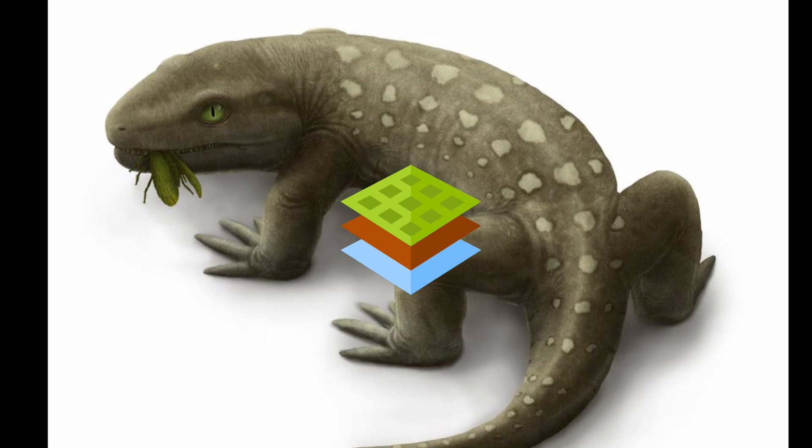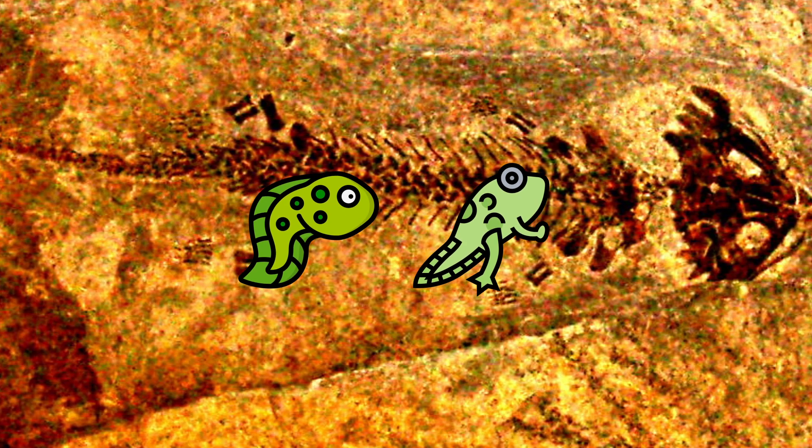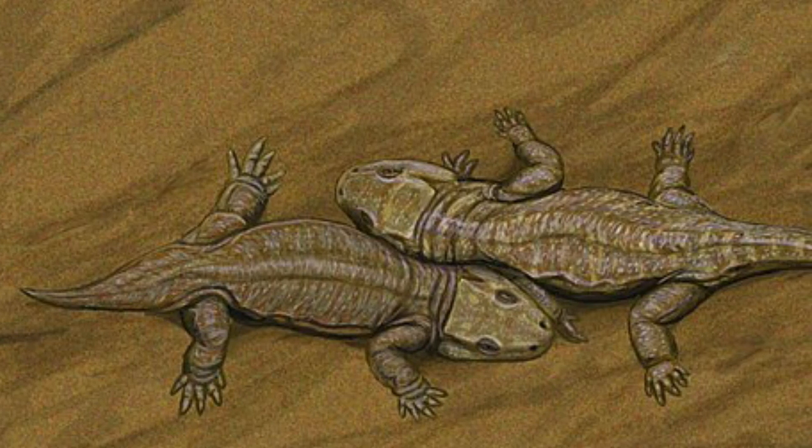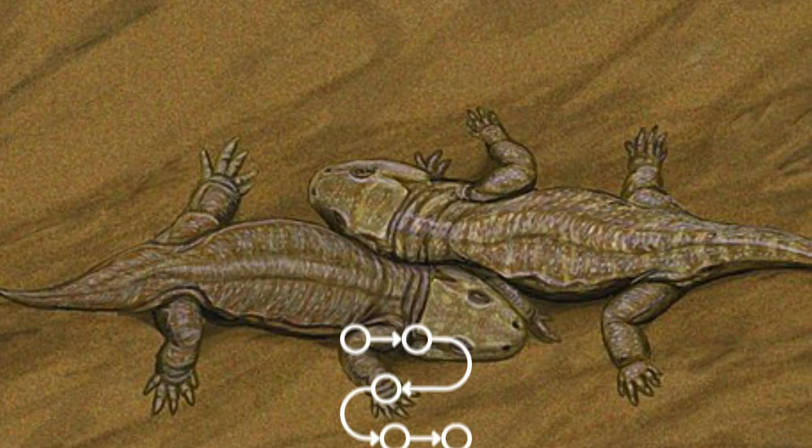Nonetheless, in the 1950s, fossilized tadpoles were discovered in Discosauriscus, which was a close relative of Cimoria in the group Cimoriomorpha. This shows that cimoriomorphs, including Cimoria, had a larval stage which lived in the water, therefore making Cimoria not a true reptile, but rather an amphibian which was closely related to reptiles.